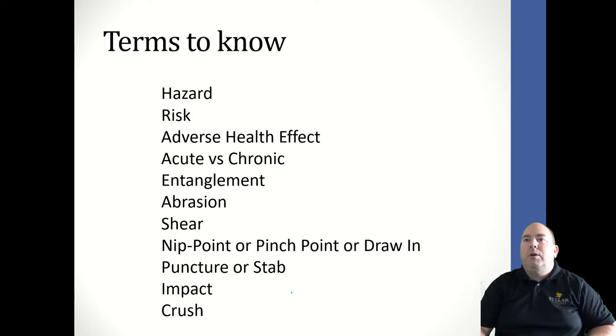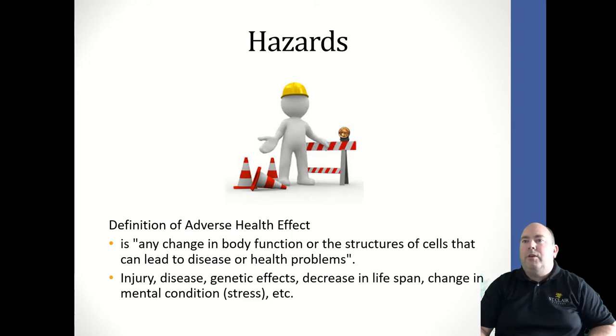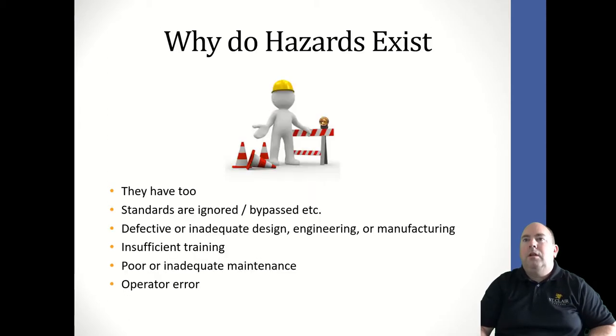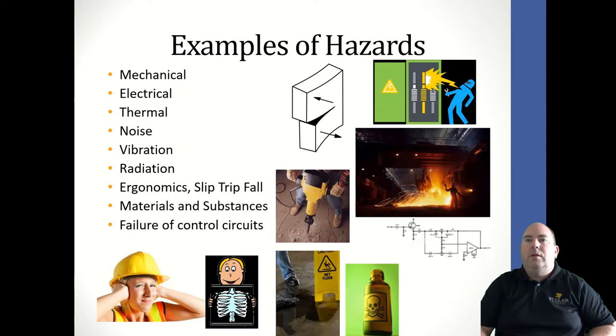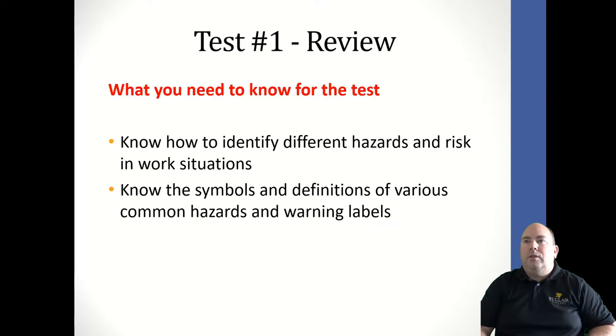Here's a bunch of terms you should know: the definition of a hazard, definition of adverse health effect, the definition of chronic versus acute, why hazards exist, and lots of different types of hazards — mechanical, electrical, thermal, noise, vibration, radiation. Know what all those are. Also know the definition of a risk and be familiar with examples of hazards and risks.